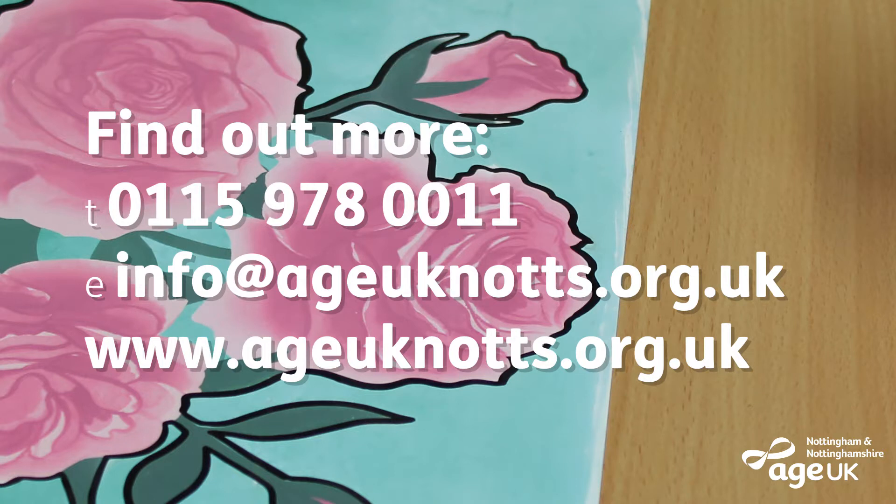If you think this type of activity would be enjoyed by your loved one, why not give us a call today on 0115 978 0011.